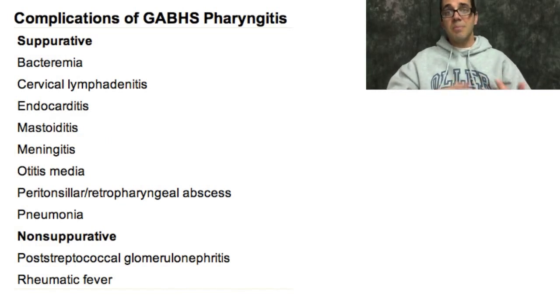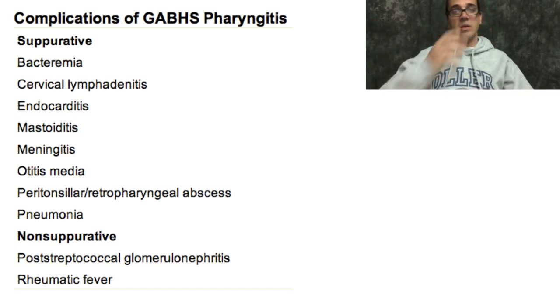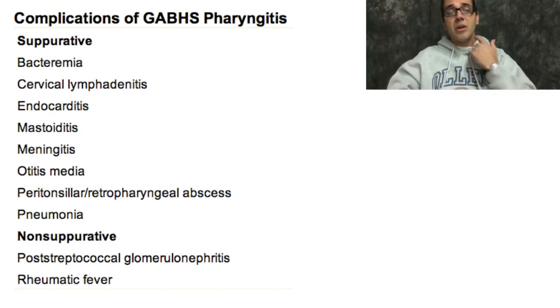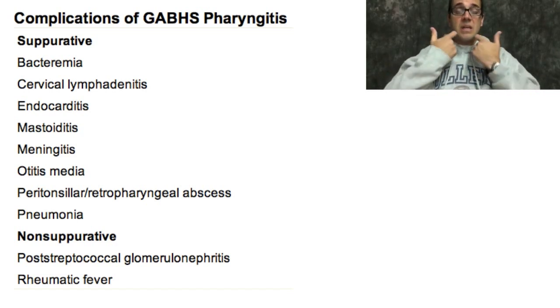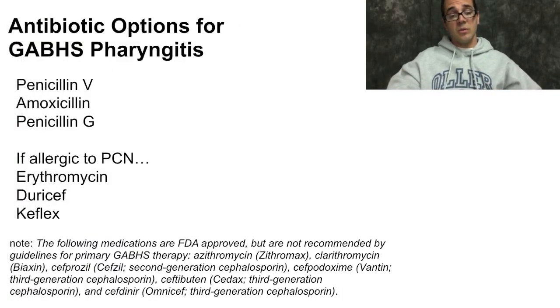Complications of strep pharyngitis include bacteremia, cervical lymphadenitis, endocarditis — an infection of the heart and valves — mastoiditis, meningitis, otitis media, peritonsillar or retropharyngeal abscess — a collection of pus in the neck area beneath the pharynx — and pneumonia from aspiration. Non-suppurative complications include post-streptococcal glomerulonephritis and rheumatic fever, which is now very rare in the United States largely because we routinely give antibiotics — though this has also contributed to increased antibiotic resistance.